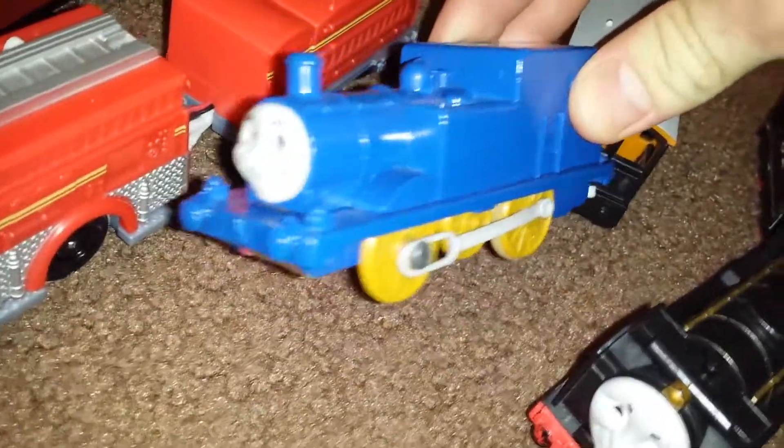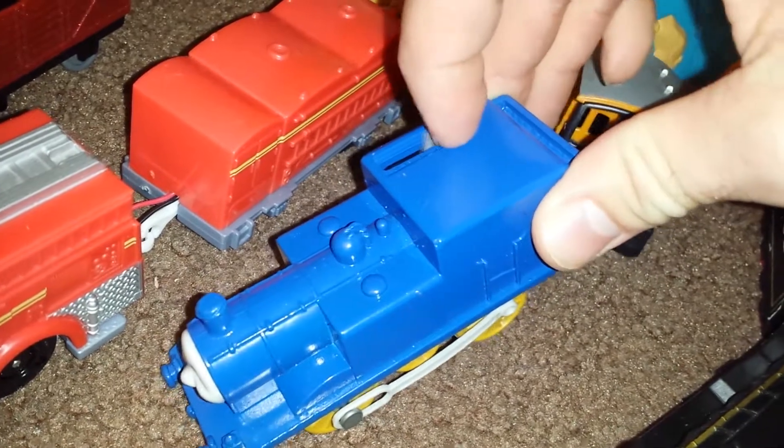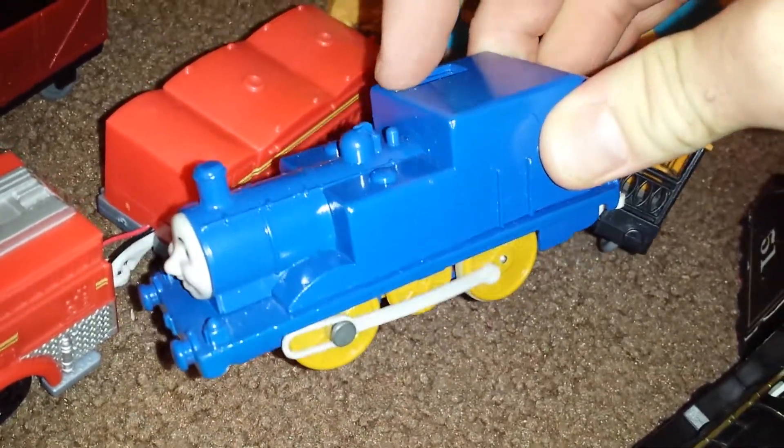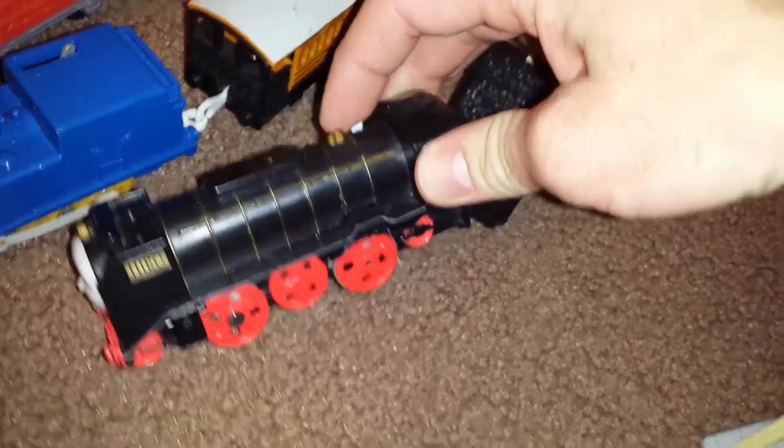Here is just a blue Stepney — he may need some batteries, a little slow, but he still works. He has Toby's Henrietta. And we have a Hero, just a regular Hero.